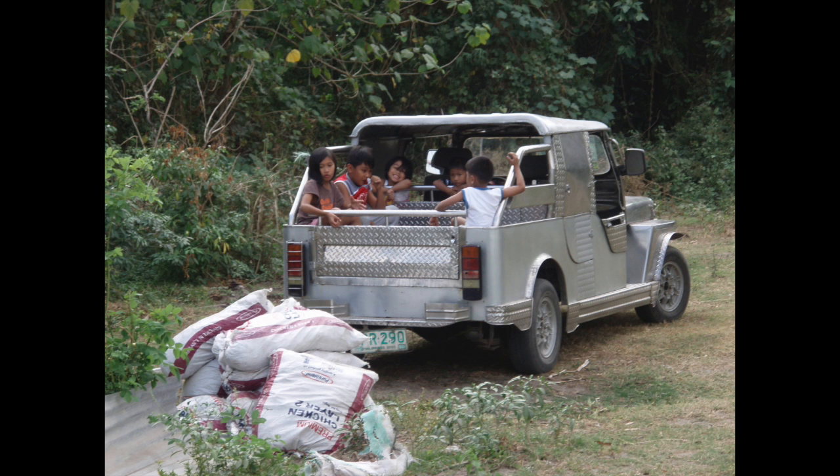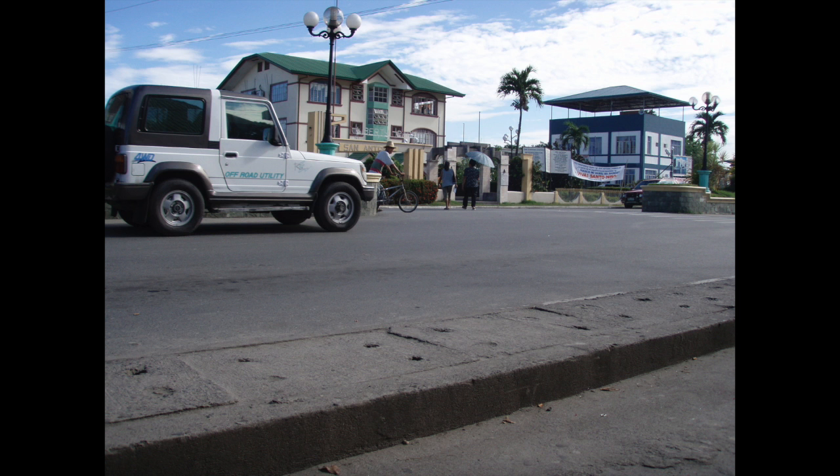And then of course the owner-type Jeeps. This is not the Beast — this is one that we occasionally borrowed prior to getting the Beast. Lots of room for kids in the back, and I don't think that one had a back seat, so there's probably only room for three or four people in the front. Typical types of vehicles you're likely to see anywhere in the States, slightly different versions perhaps. This is in San Antonio, across from the Municipal Hall.